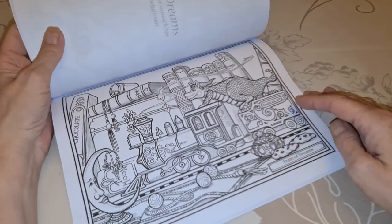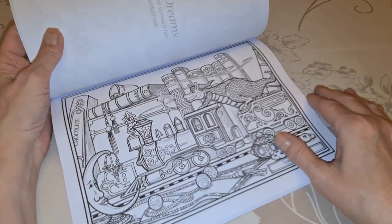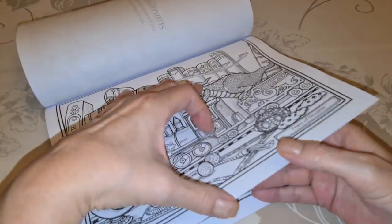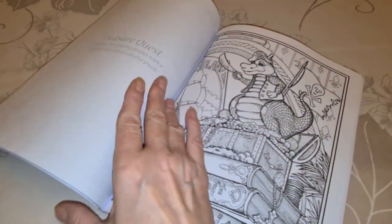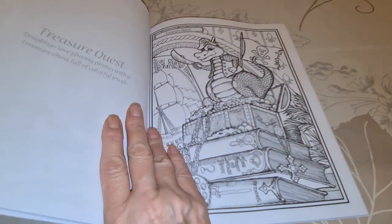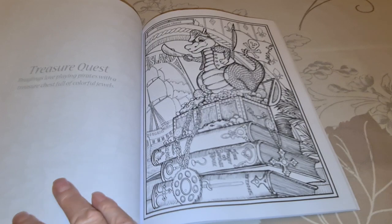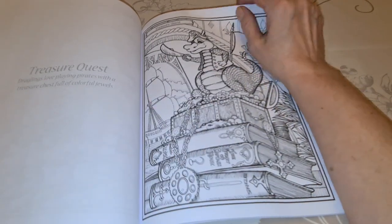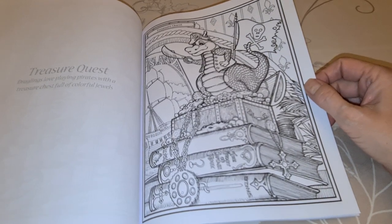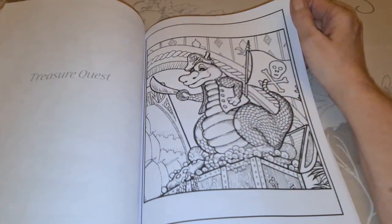Yes, I do. Train of Dreams — choo choo choo. I'm not sure if I got that one or not. Treasure Quest — this one I have. Draglings love playing parts with a treasure chest full of jewels. And that would be Dewey up top, because he's the mischievous one — there he is up top in all his glory.